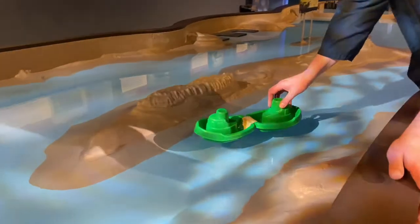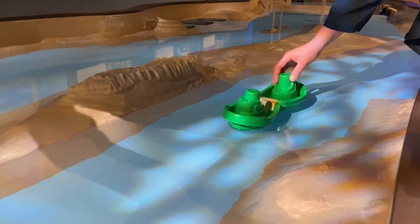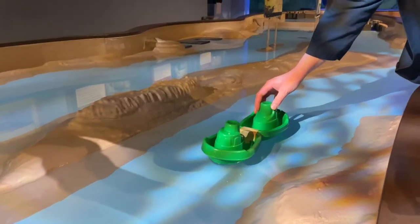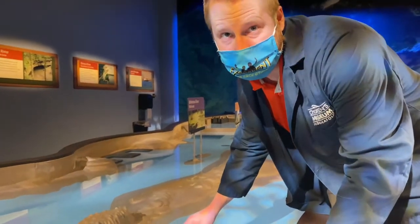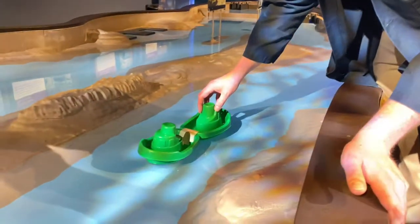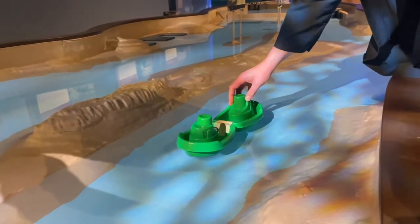Here is our Ever Given, moving down the Suez Canal at about 15 and a half miles per hour — keep that in mind, that speed is important. By the way, it's also double the speed limit in the Suez Canal, I learned when I was figuring all this out. It's moving down the canal really, really fast.